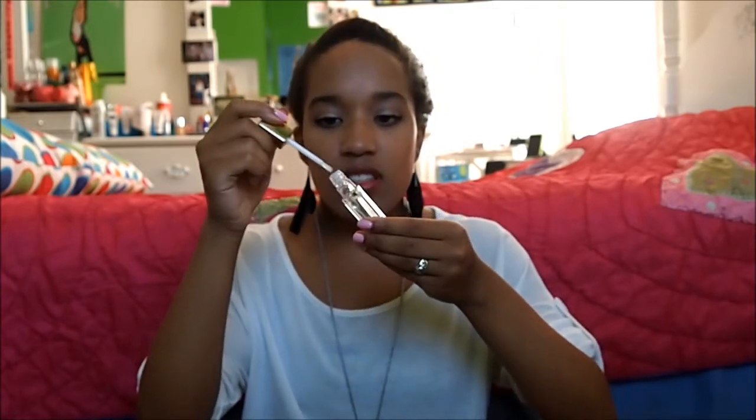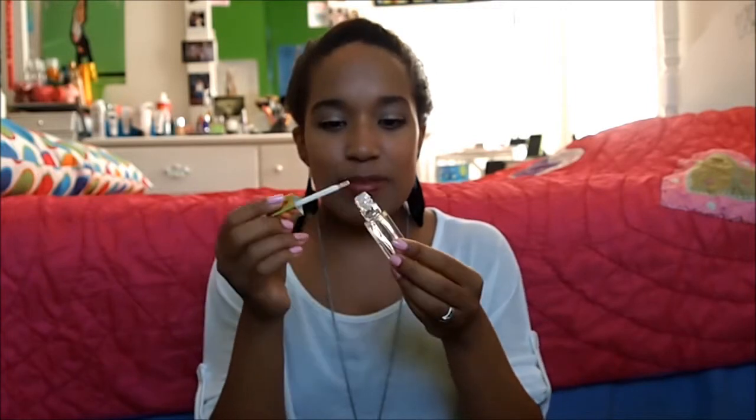Next, for lips, I've been liking my Sally Hansen Lip Inflation lip gloss. I don't know if it makes my lips look any fuller, but I like the tingle — the mintiness of how it feels on my lips. It's just a nice clear gloss for anything. I used it before I started filming and I really like it.